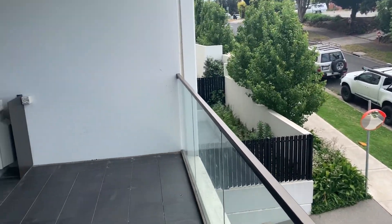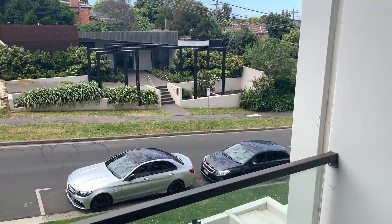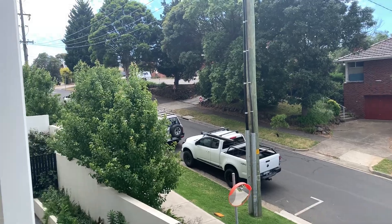The balcony is approximately three metres by 3.5 metres, incorporating the air conditioning unit that services the apartment. We're over the top of Short Street, with views to the south east and back around towards the north. We'll head back inside.